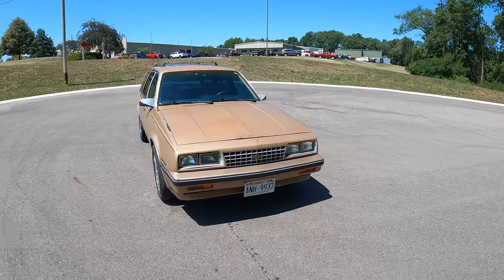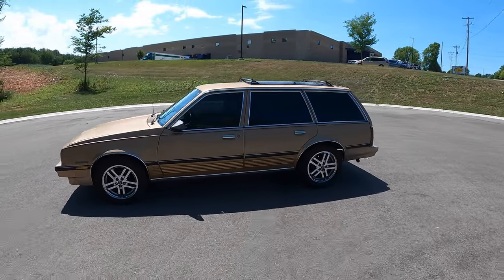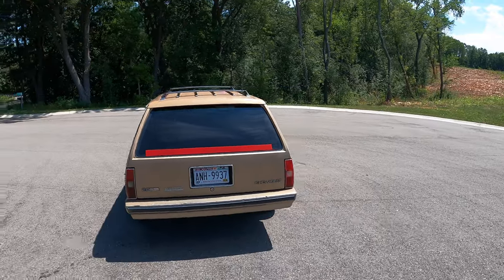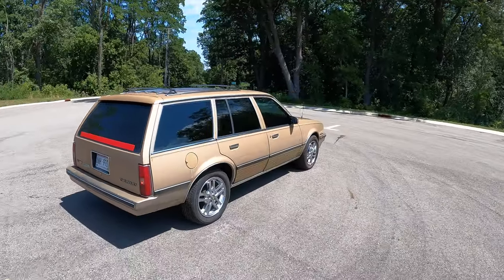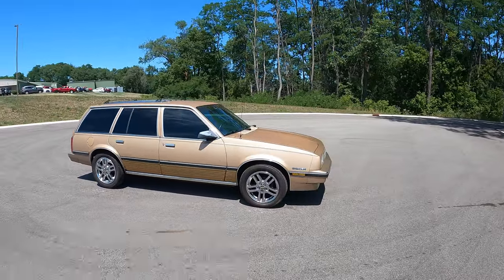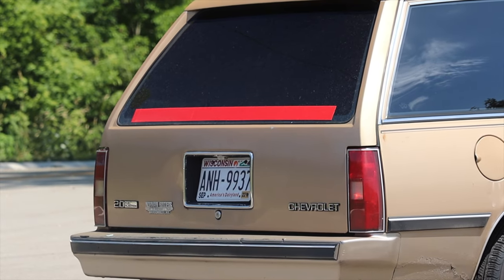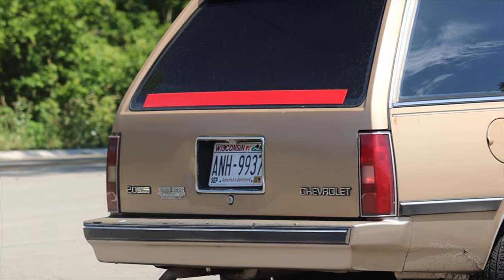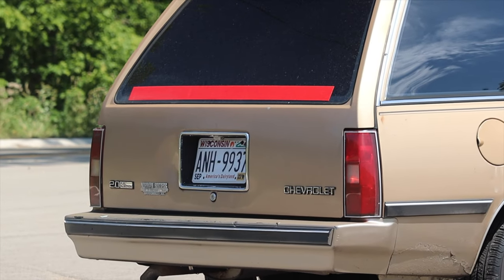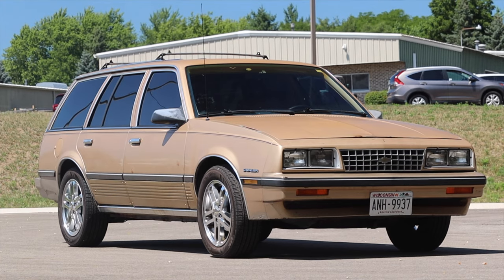Now we have to talk about the looks. I love this gold color — how 80s is this? Very 80s, and I really love that. This is such a time capsule for the 80s and the styling really provokes that. On the back of the car there's a big red strip — it's actually red reflective tape added by the owner. This is a 1985 model, the last year before third brake lights were required on vehicles, so that's added protection for driving at night. The taillights of the Cavalier are not that big, so without a third brake light it can be tricky to see when someone's stopping.